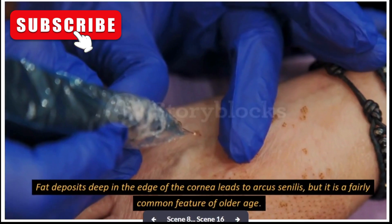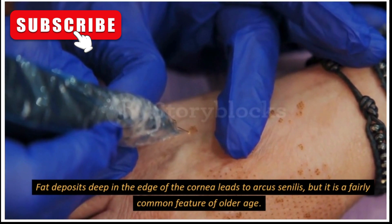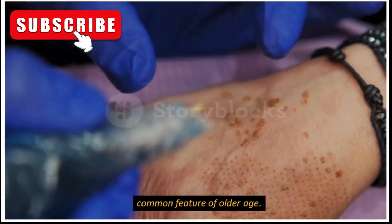Fat deposits deep in the edge of the cornea lead to Arcus senilis, but it is a fairly common feature of older age.